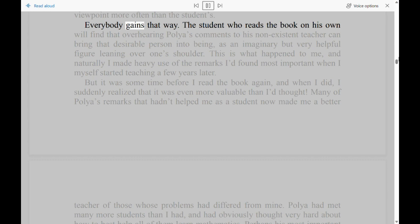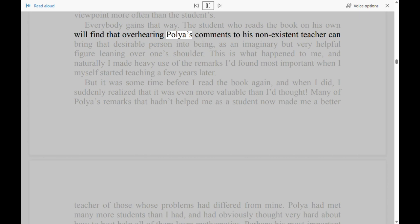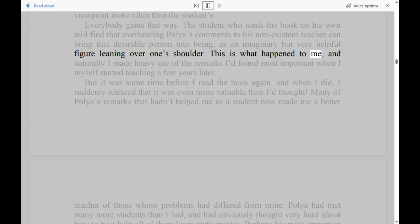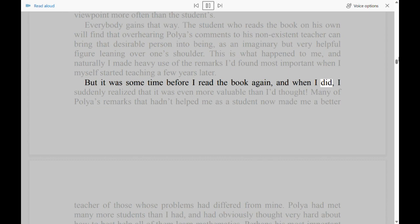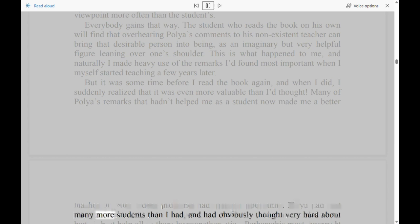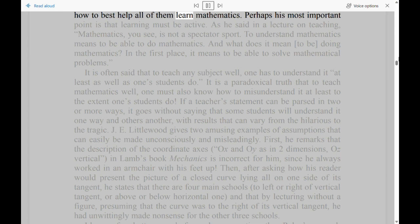Everybody gains that way. The student who reads the book on his own will find that overhearing Polya's comments to his non-existent teacher can bring that desirable person into being, as an imaginary but very helpful figure leaning over one's shoulder. This is what happened to Conway, and naturally he made heavy use of the remarks he'd found most important when he himself started teaching a few years later. But it was some time before he read the book again, and when he did, he suddenly realized that it was even more valuable than he'd thought. Many of Polya's remarks that hadn't helped him as a student now made him a better teacher of those whose problems had differed from his. Polya had met many more students, and had obviously thought very hard about how to best help all of them learn mathematics.